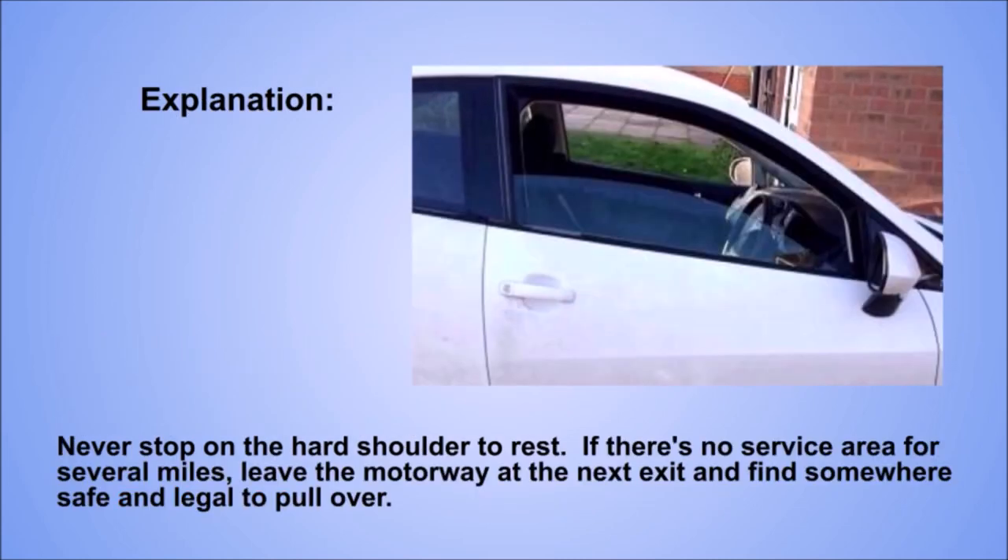Explanation. Never stop on the hard shoulder to rest. If there's no service area for several miles, leave the motorway at the next exit and find somewhere safe and legal to pull over.